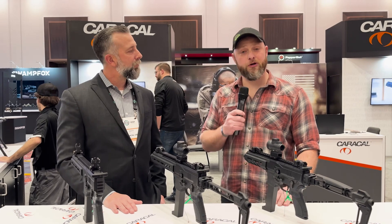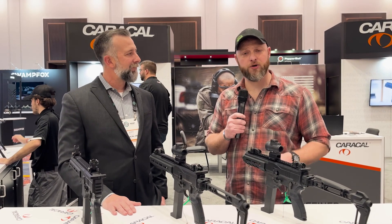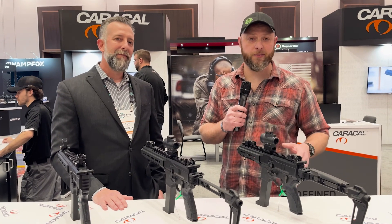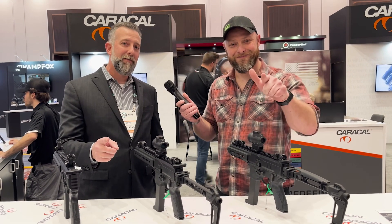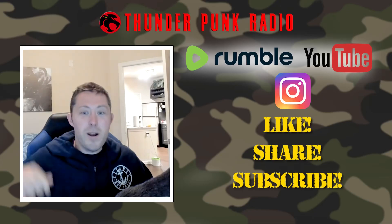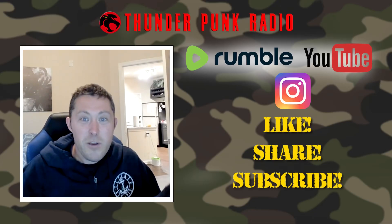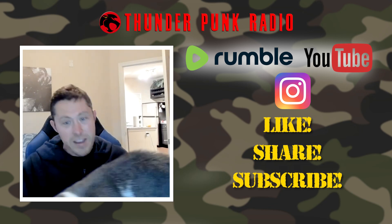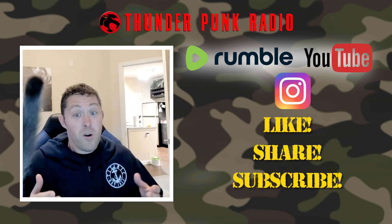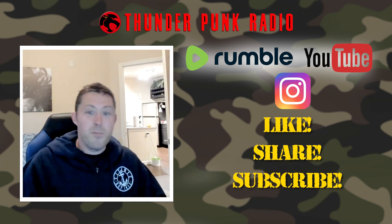Thanks so much for your time. Where can everybody find out more about your products? Hey folks, thank you for your time. We'd really appreciate a like and a subscribe if you enjoyed the video. I read all of the comments, so please let me know what you think. Most importantly, don't forget to do your pushups. Thanks, folks — have a wonderful day. Hey Thunderpunkers, thanks for checking out this interview. If you're enjoying what we're doing, please give us a like, share, and subscribe, check out our other content, and do your pushups.